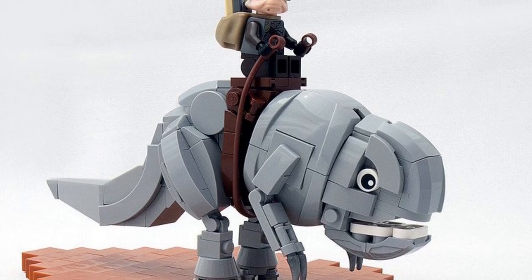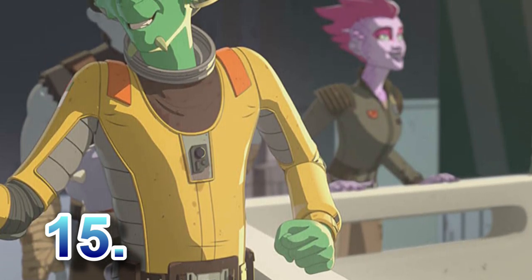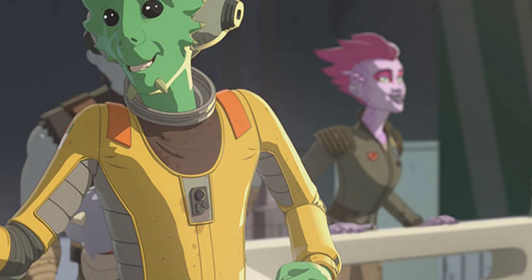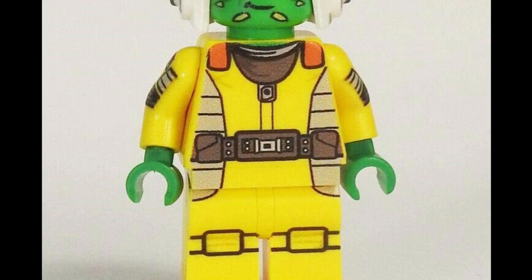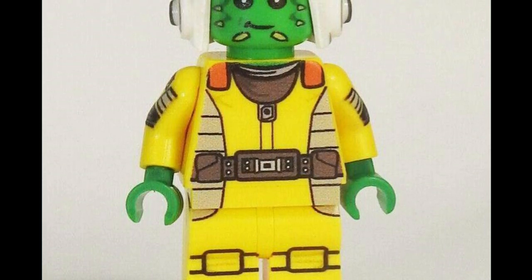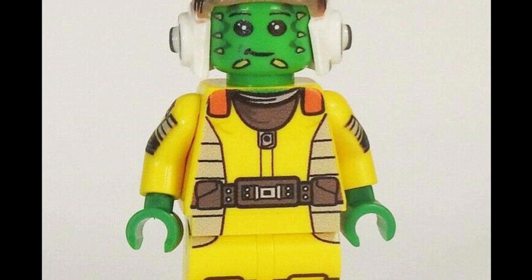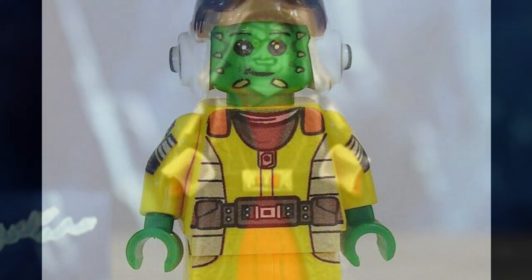At number fifteen, from Star Wars Resistance, we have Neeku Vozo. A lot of people probably haven't watched Star Wars Resistance, but he is Kazuda Xiono's friend — a green alien appearing in every episode of the show. His accessory should either be his little frog friend from the show or a battle droid head, since he was a mechanic. He's kind of like a Jar Jar Binks but somehow even more clueless, and he would be a fun inclusion.